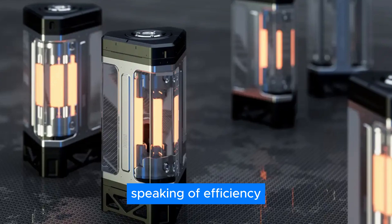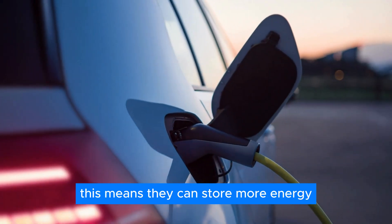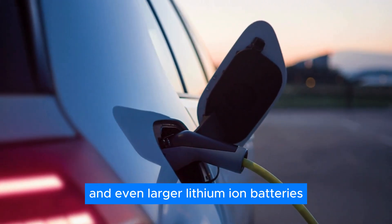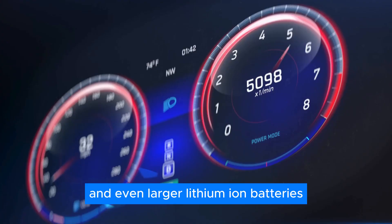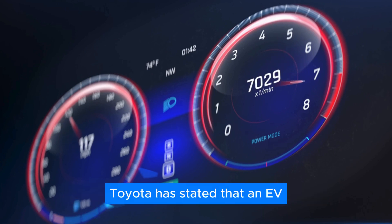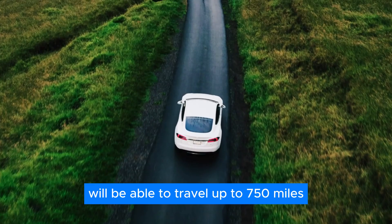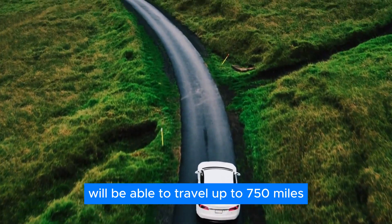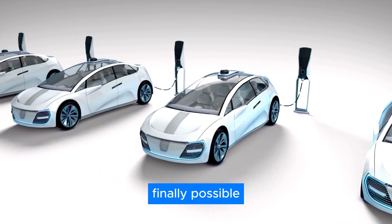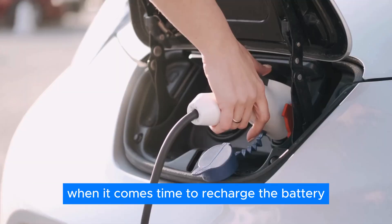Speaking of efficiency, solid-state batteries have a much higher energy density. This means they can store more energy compared to same-sized and even larger lithium-ion batteries, which in turn increases the vehicle's range. Toyota has stated that an EV equipped with its solid-state battery will be able to travel up to 750 miles on a single charge, making long-distance travel finally possible and range constraints a thing of the past.